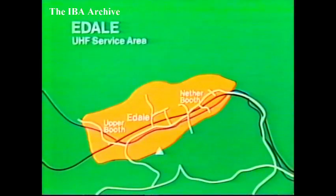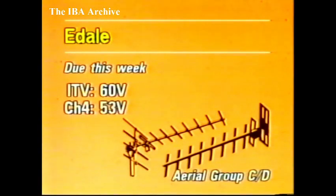To the west of Sheffield, the relay at Edale is nearing completion and is also expected on the air this week. The station is for about 350 people along part of the Vale of Edale, including Edale itself and Upper and Nether Booth. Viewers in the service area receiving weak signals from Chatton Edge can simply redirect their existing aerials towards the new relay. Yorkshire Television and TVAM will be on Channel 60, with Channel 4 on 53. Group CD aerials are needed, vertically polarised.